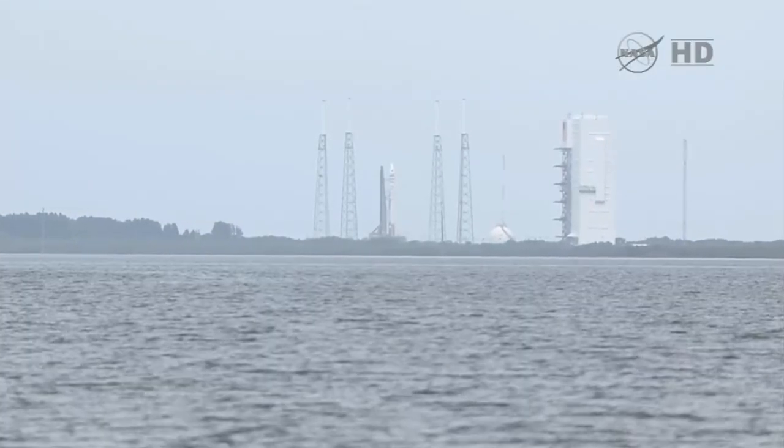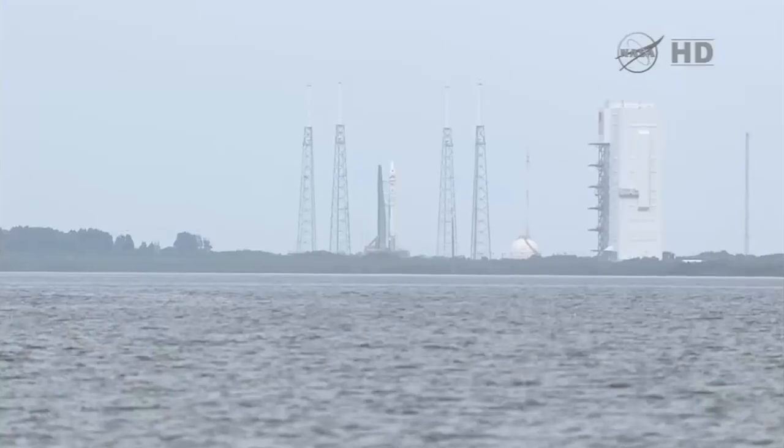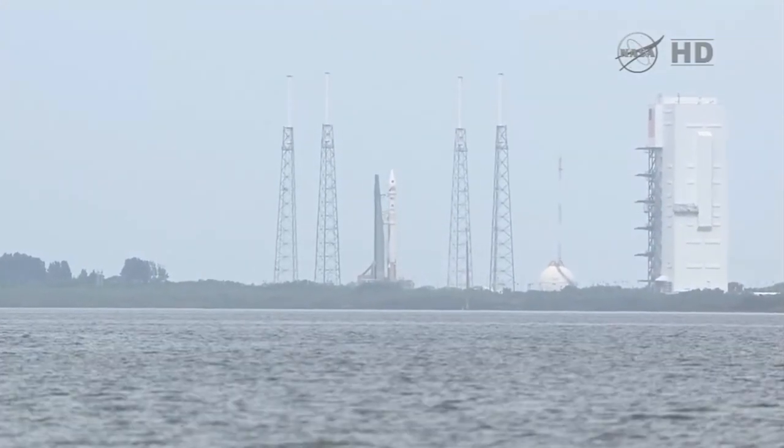15. T-minus 10, 9, 8, 7, 6, 5, 4, 3, 2, 1.